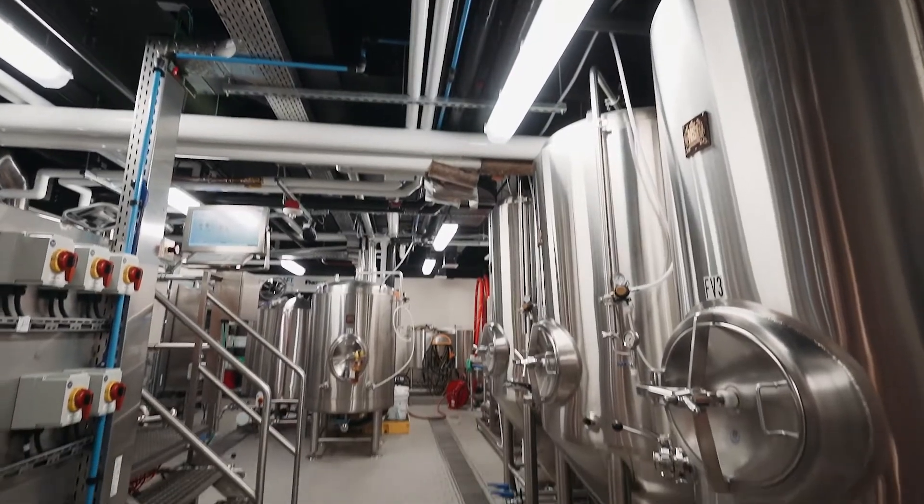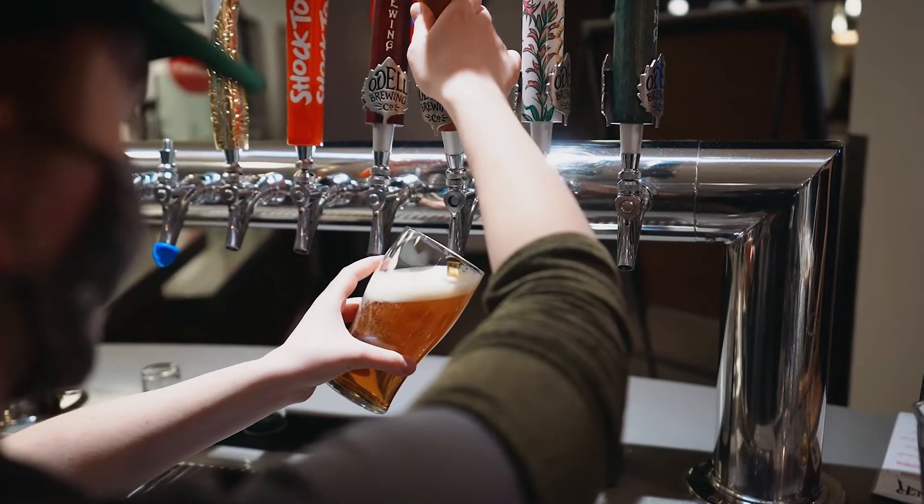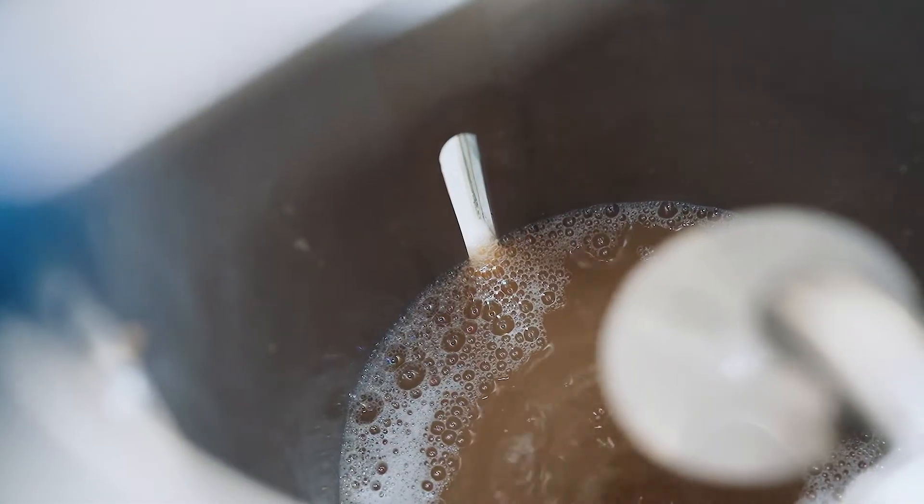We have two breweries on campus: we have the Ramskeller Brewhouse and we have this research brewery here. The Ramskeller Brewhouse actually produces beer for sale over there. This beer is just for research and student projects.